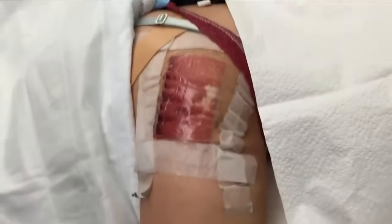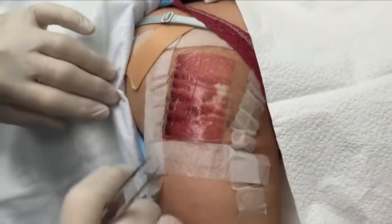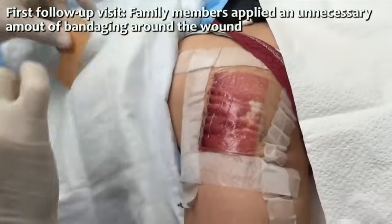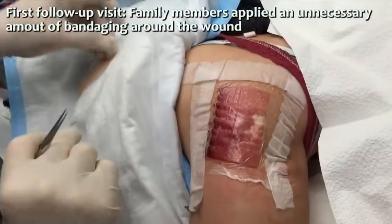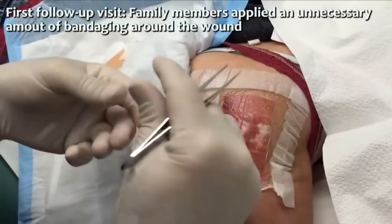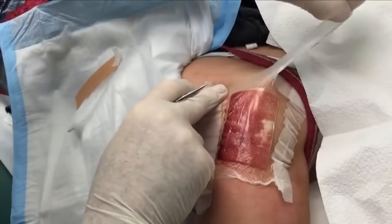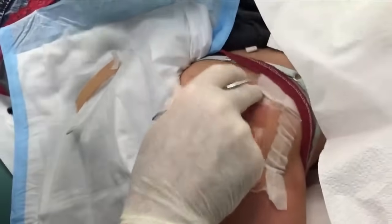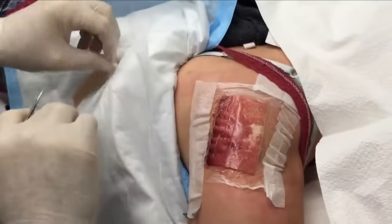How you feeling? Sore. Looks like you got a little redneck bandaging going on here. Somewhere there's a piece of heavy equipment missing whatever was holding this together. This morning — did you sleep well last night? Did you take your antibiotics? Yes.